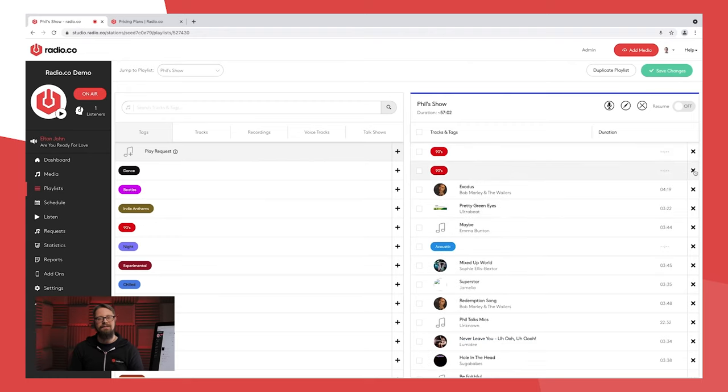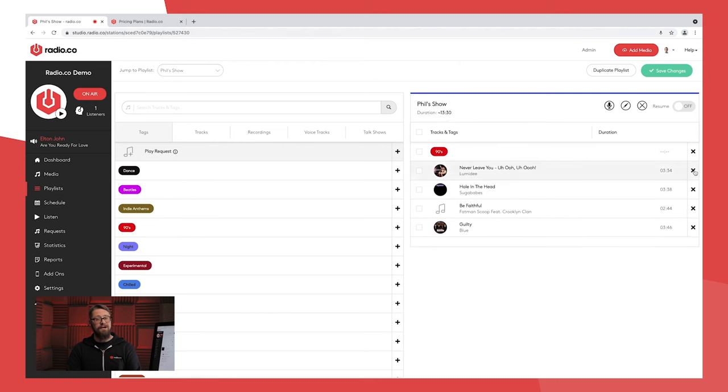Each day I'm chatting with both beginners and broadcasting veterans alike to showcase how surprisingly little time and effort can go into getting your station up and running. In fact, you can begin broadcasting with us in literally minutes — a particular statement that I like referring to in my conversations.